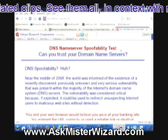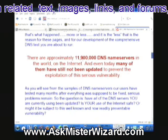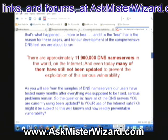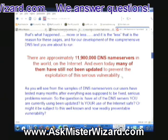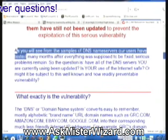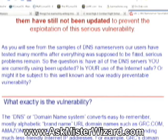DNS name server spoofability test — can you trust your domain name servers? There are approximately 11,900,000 DNS name servers in the world on the internet. And even today, many of them have still not been updated to prevent the exploitation of this serious vulnerability. As you will see from the samples of the DNS name servers our users have tested, many months after everything was supposed to be fixed, serious problems remain.